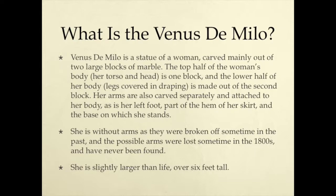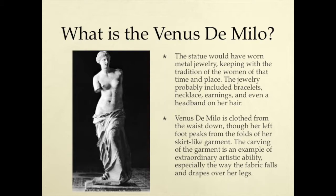She is without arms, as they were broken off, and the possible arms were lost sometime in the 1800s and have never been found. She is slightly larger than life — over six feet tall. The statue would have worn metal jewelry, keeping with the tradition of the women of that time and place. The jewelry probably included bracelets, necklaces, earrings, and even a headband on her hair. She is clothed from the waist down, though her left foot peeks from the folds of her skirt-like garment. The carving of the garment is an example of extraordinary artistic ability, considering the way the fabric falls and drapes over her legs especially.